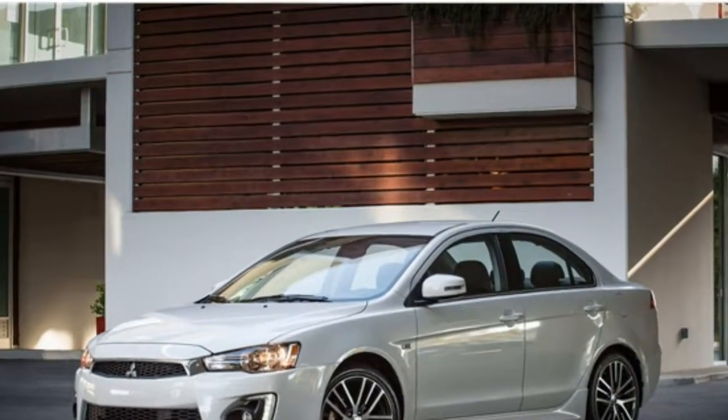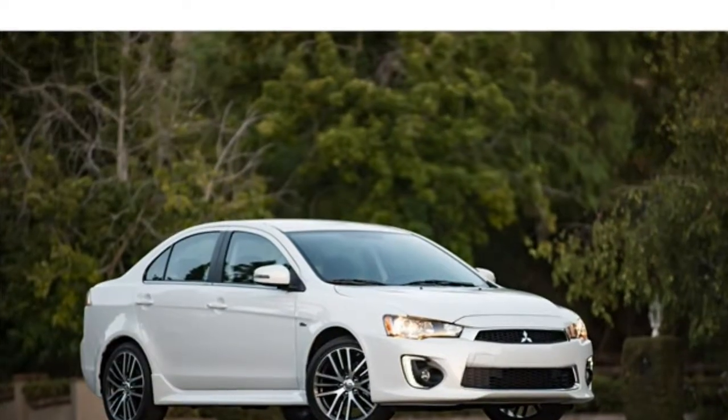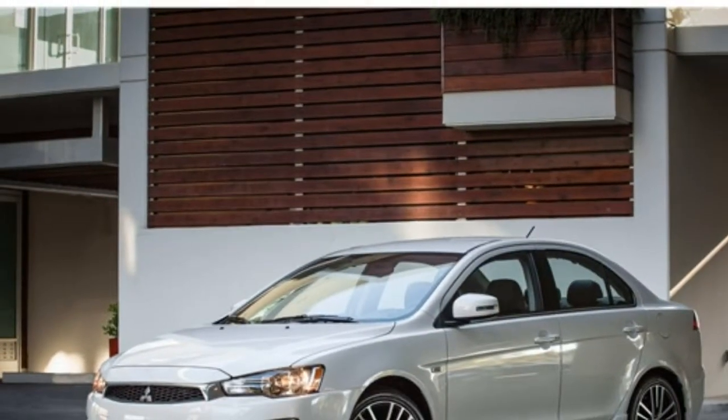The 2017 Mitsubishi Lancer trails most of its competitors when it comes to cargo space, features, and ride quality. Apart from its available all-wheel drive and relatively low starting price, there's not much to recommend about it.